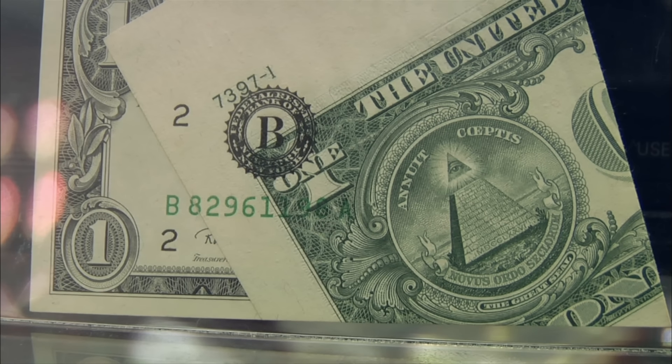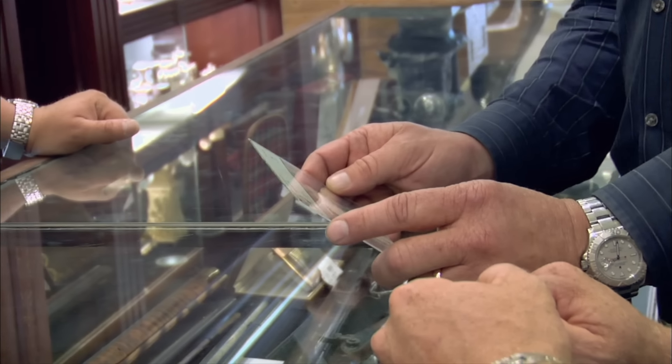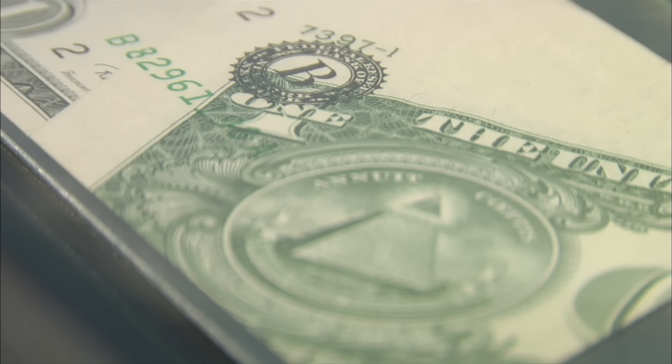This note is worth significantly more because it's such a dramatic error, and a collector will like it. What's it worth? It's not rare to see a fold-over error, but oftentimes they're just partially folded. You don't have printing across them, and those aren't worth very much — maybe a couple hundred dollars. Because this is so significant and because of the way it's printed over, I think this would bring $1,000 to $1,500.